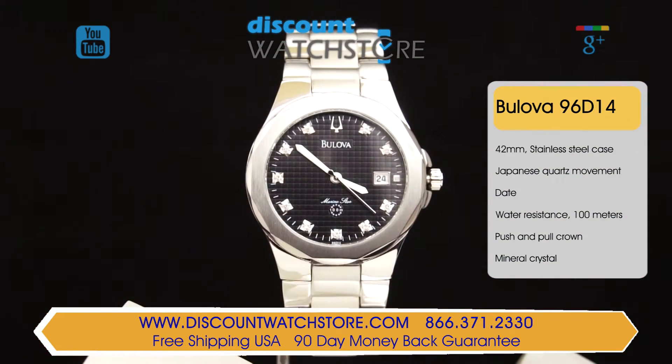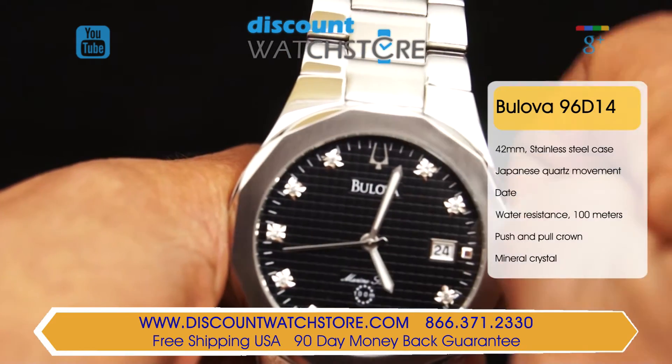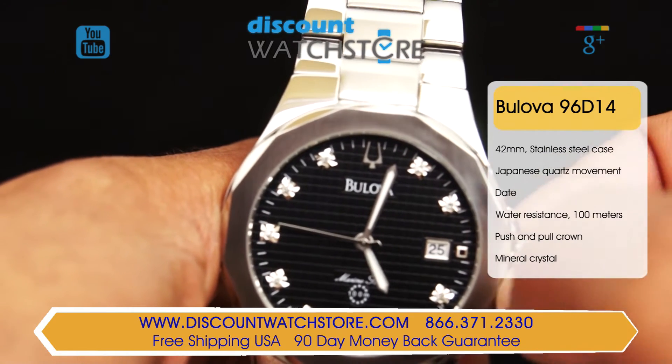The textured black dial of this timepiece dances with 10 sparkling diamonds set in silver tone hour markers. Replacing the 12 at the top of the dial is a silver tone tuning fork symbol. At the 3 position is an easy to read silver framed date window.